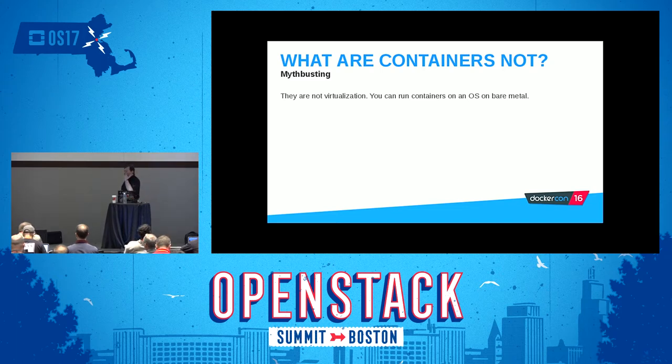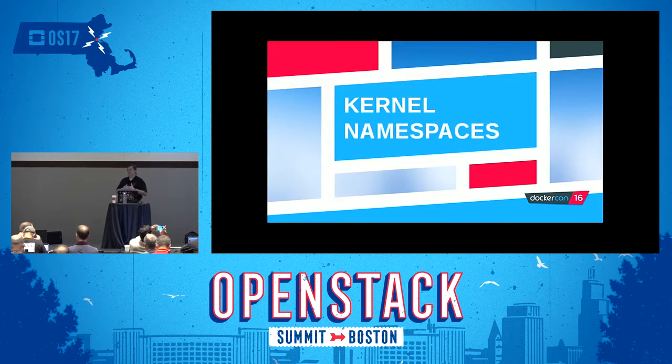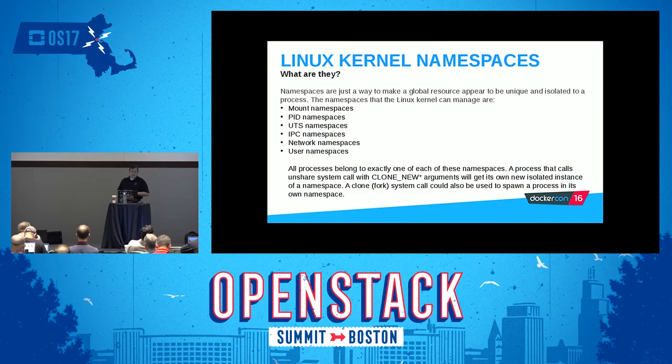So let's talk about what is going on under the hood to secure containers. The first thing I want to talk about is kernel namespaces — just a way to make a global resource appear to be unique and isolated to a process. The namespaces that the Linux kernel can manage include mount namespaces, PID namespaces, UTS, IPC, network namespaces, and user namespaces. All processes belong to exactly one of these namespaces. A process that calls the unshare system call with clone new arguments will get its own new isolated instance of a namespace, and a clone or fork system call could also be used to spawn a process in its own namespace.